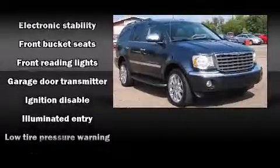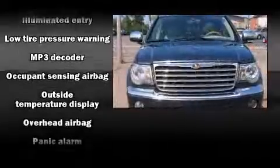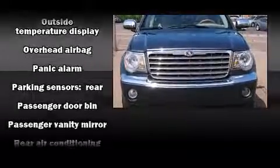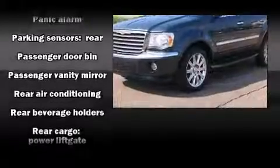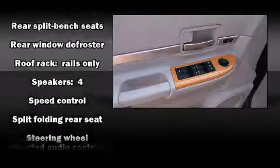Chrysler also prioritized safety and security by including dual front impact airbags, head curtain airbags, traction control, brake assist, ignition disabling, and four-wheel disc brakes with ABS. For added security, Dynamic Stability Control supplements the drivetrain.